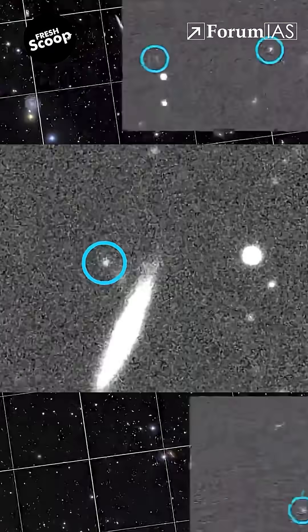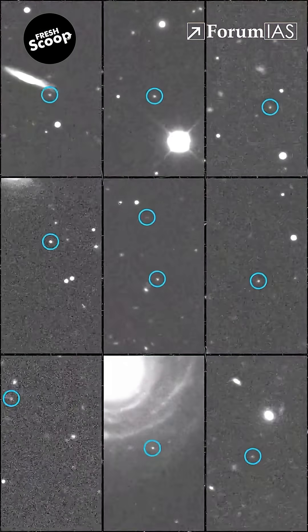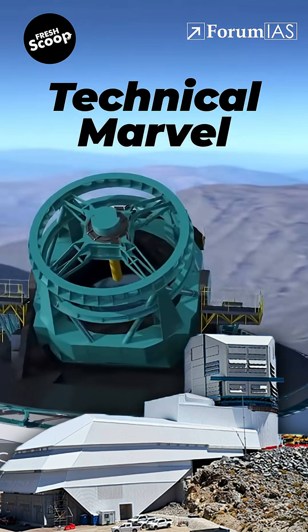Did you know that we've recently found 2,000 new asteroids and seven near-Earth objects in just 10 hours? Yes, it was possible through the Vera C. Rubin Observatory. And here are three reasons why scientists are calling it a technical marvel.